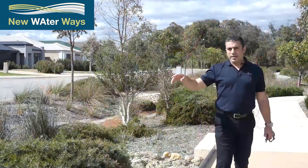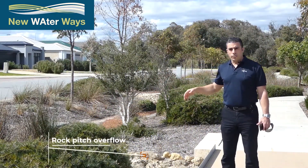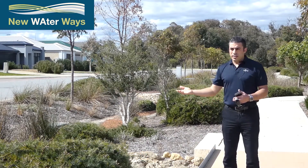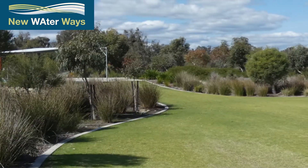From that area, and same with the bioretention area on the other side, we have a rock-pitched overflow for events greater than one-in-five, where the water can get out of the one-in-one bioretention area and overflow into the one-in-five area.